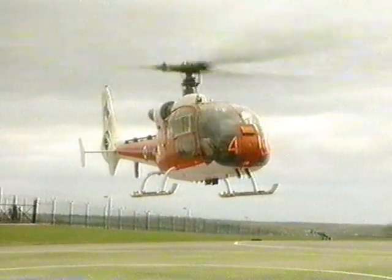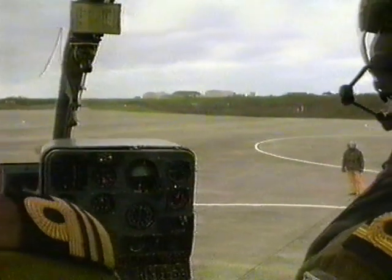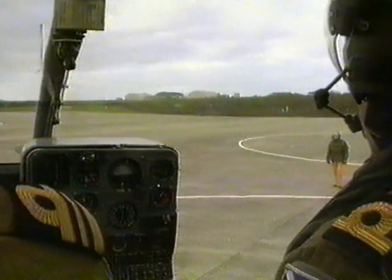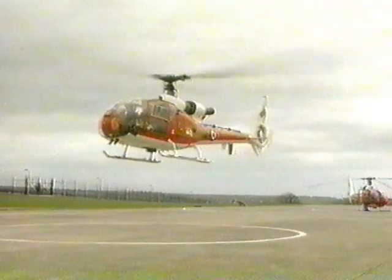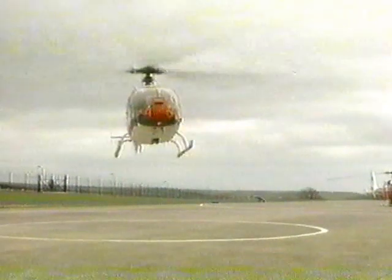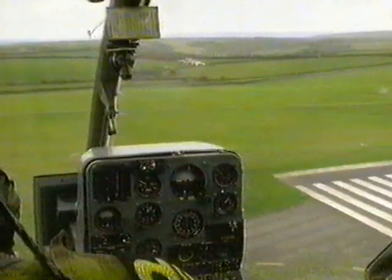In a busy airbase like Cold Rose, helicopters have to taxi to their take-off point, just like other aircraft. The pedals are all good — let's go. Once there, the helicopter doesn't just lift off vertically as you might expect, but takes off down the runway along with all the other aeroplanes.